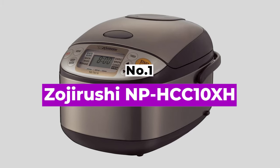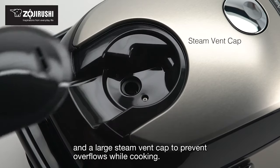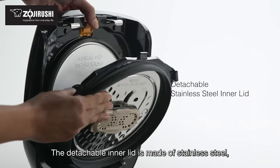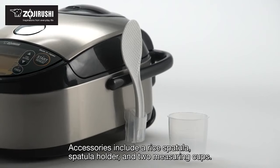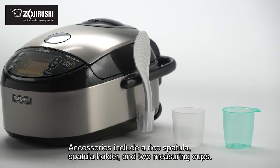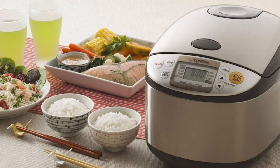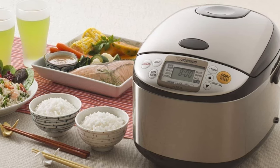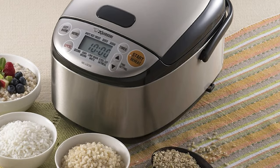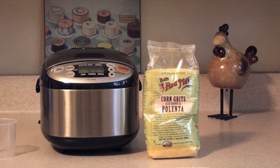Number 1: Zojirushi NP-HCC 10XH. If you call yourself a rice snob, this is the tool for you. Equipped with induction heating technology, the Zojirushi Induction Cooker is the next step up from Fuzzy Logic. Unlike the electric counterpart that heats solely from the bottom coil, this induction cooker heats the interior pan using a magnetic field, converting the entire pan into a heat source, which guarantees evenly cooked rice in every batch. In our testing, we were not only impressed by how fluffy the brown and jasmine rice turned out, but also delighted by the slightly umami-flavored short grain white rice.